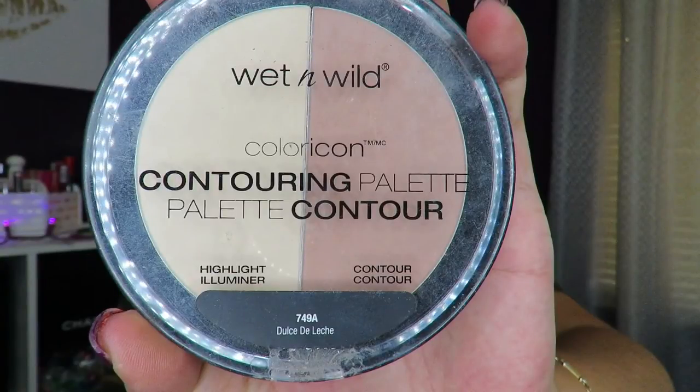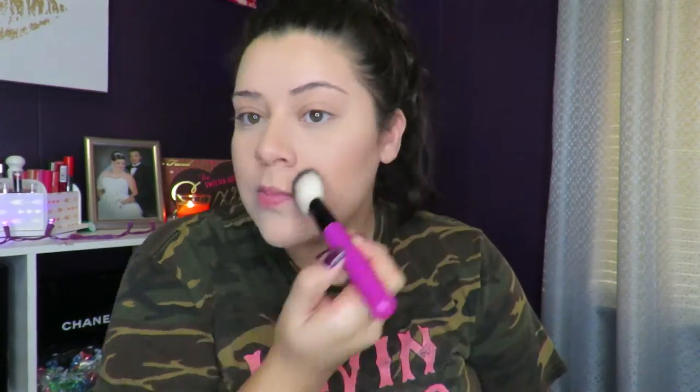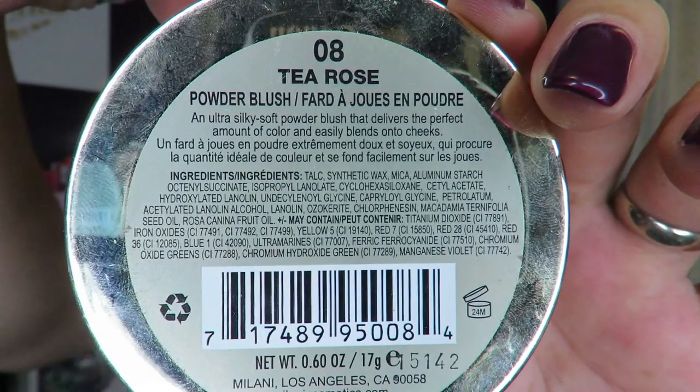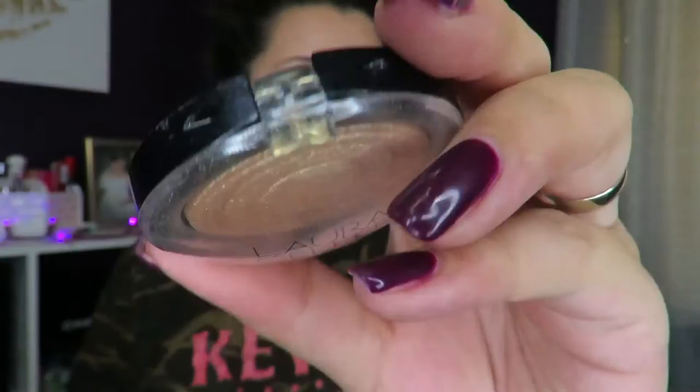To contour and bronze my face, I'm going to use the contouring palette from Wet n' Wild in the shade Dulce de Leche, grabbing the bronzing shade. I'm going to apply that to my cheeks, my temples, and the sides and bridge of my nose, just to add some warmth back into my face because all those concealers and foundation made my face look a little washed out. For my blush, I'm going to use the Tea Rose Blush by Milani, applying that above the apples of my cheeks — not directly on the apples because I don't want to make myself look like I have bigger cheeks.